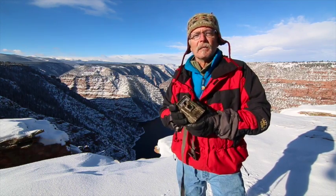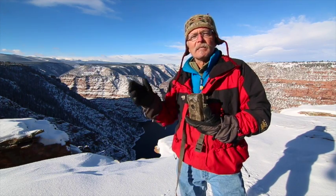Oftentimes in wildlife management, we'll use this to look at some kind of animal behavior. For example, this year the Utah Division of Wildlife Resources is using trail cameras to monitor some underpasses under a highway to see if mule deer will use that.